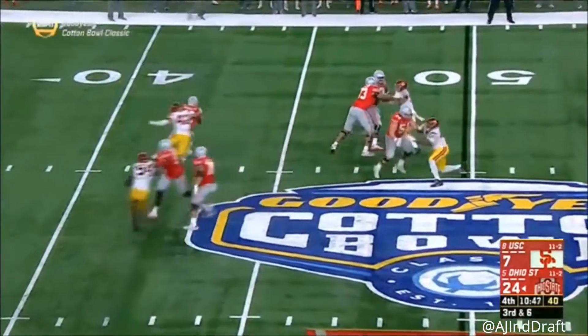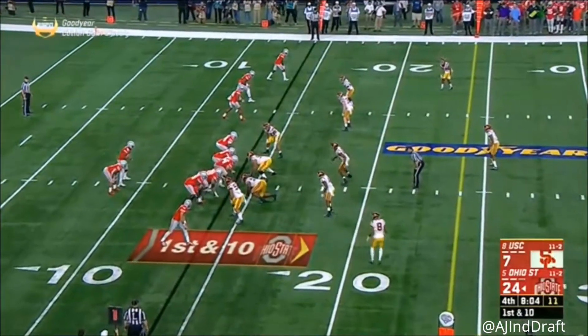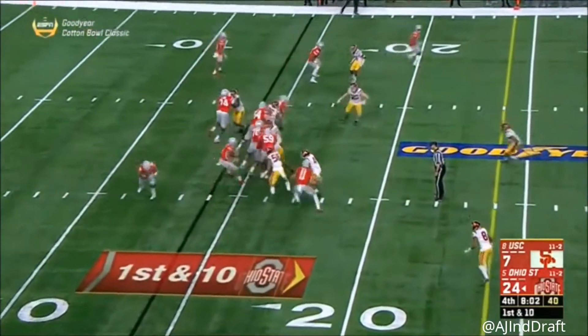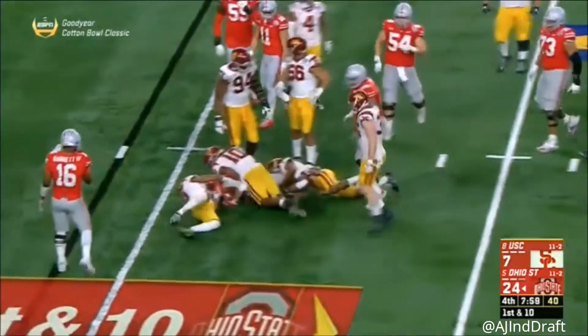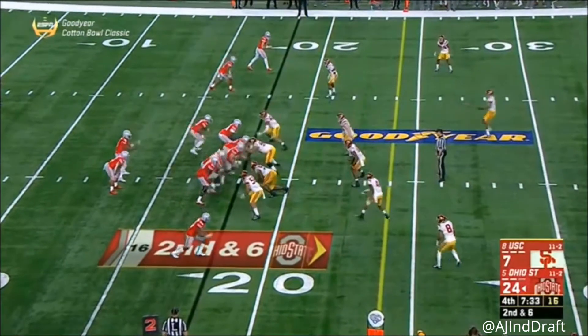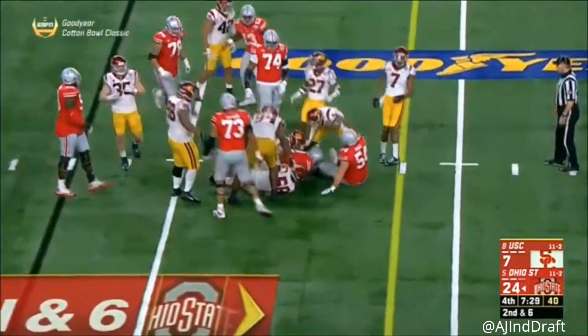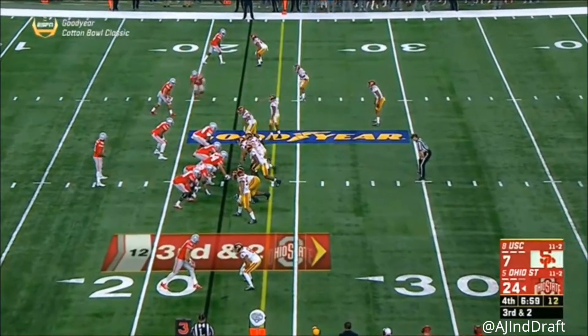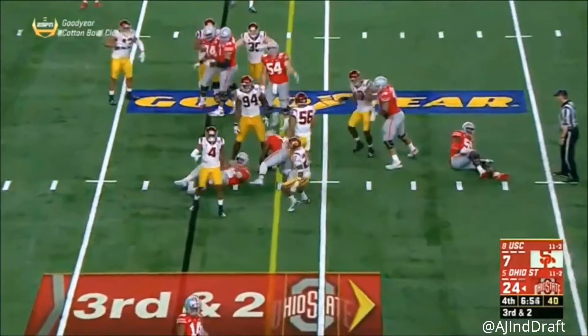Four-man rush — under pressure is Barrett, avoids his sack and now gets tripped up. The pass rush from the Buckeyes has been the story of this game. J.K. Dobbins, jitter — a couple of yards in the zone. The difference in the second half. J.T. Barrett, short of the first.